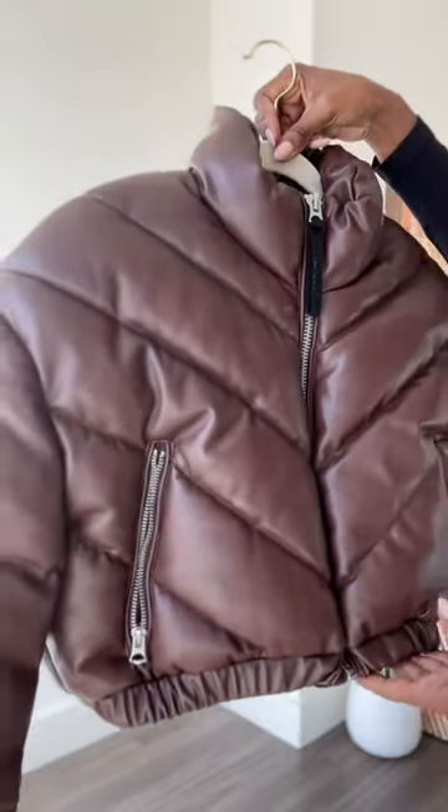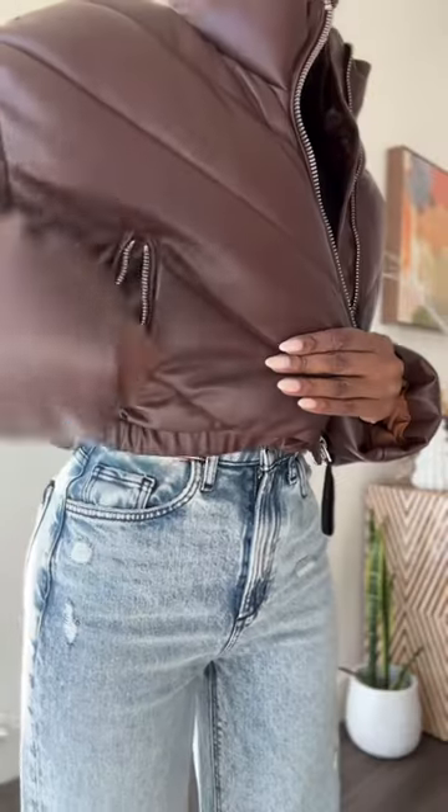First up is this short puffer in this rich chocolate color. It's stylish but also really warm.